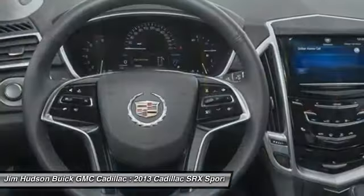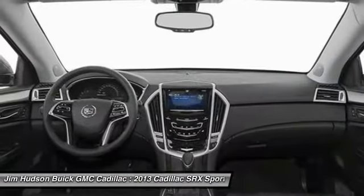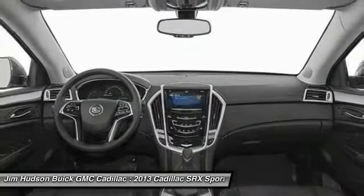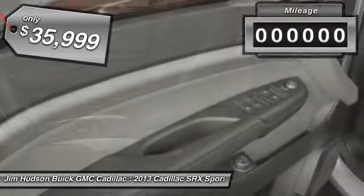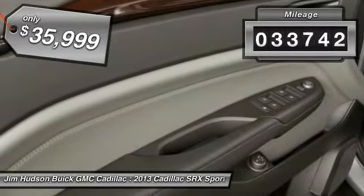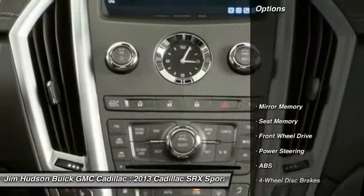Luxury lovers will delight in the new stylish handcrafted cabin. And for technology lovers, the list of high-tech features is just too long to list and is priced below $40,000. This vehicle has less than 35,000 miles. Here are some of this vehicle's great options.